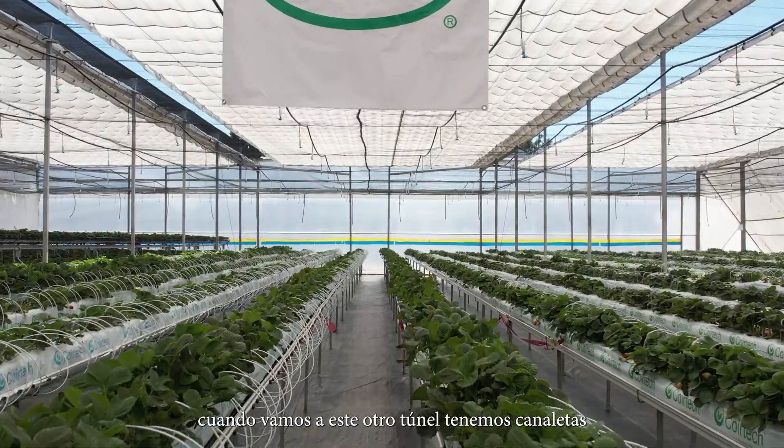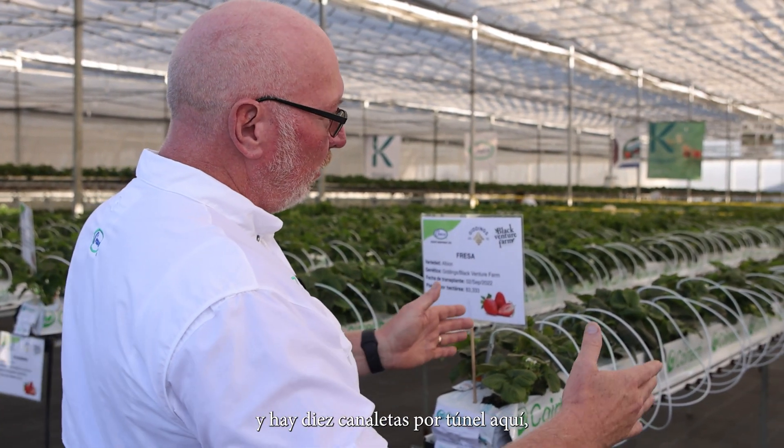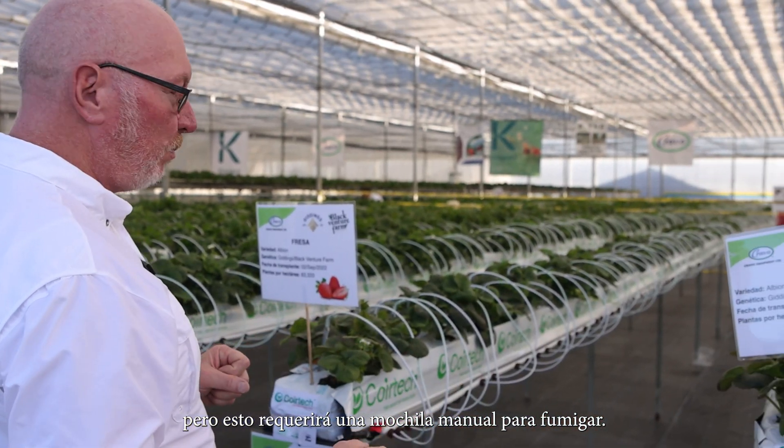In this house here, we have single space gutters, and there are eight gutters per house. However, this will require a manual backpack for spraying.